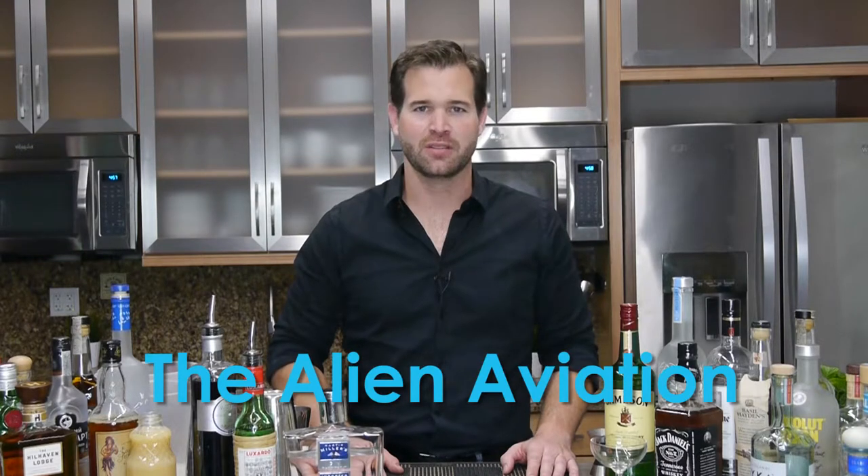So for this week's cocktail, inspired by Alien Covenant, I present to you the Alien Aviation. Go ahead and add ice to your cocktail shaker.